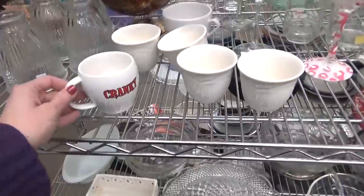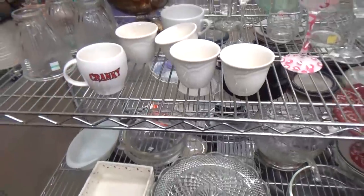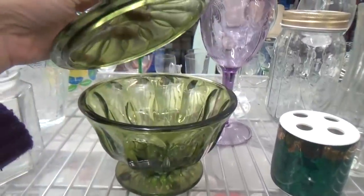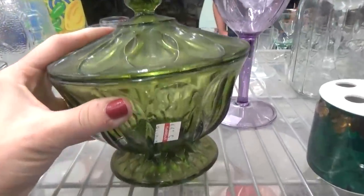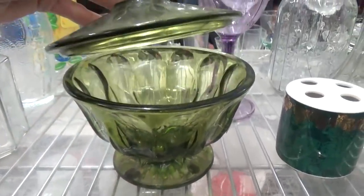Check out this mug — it says Cranky. My husband would say that could be my mug, and on some days, he would be right. Now this interesting looking candy dish was definitely catching my eye as well. Not that I really wanted it for my house, but it just reminded me of my great aunt Gladys — like something she had at her house when I was a kid, and I definitely would've found some hard candies in there.